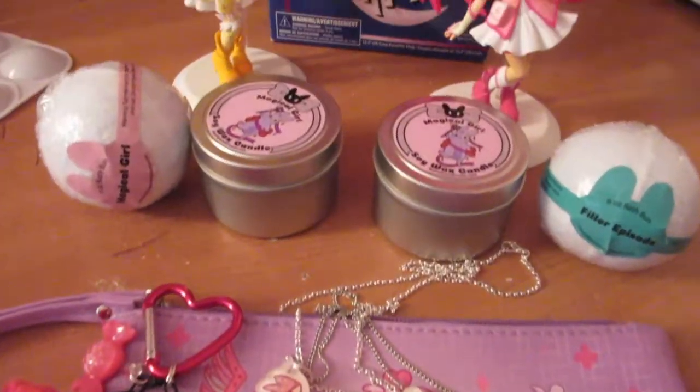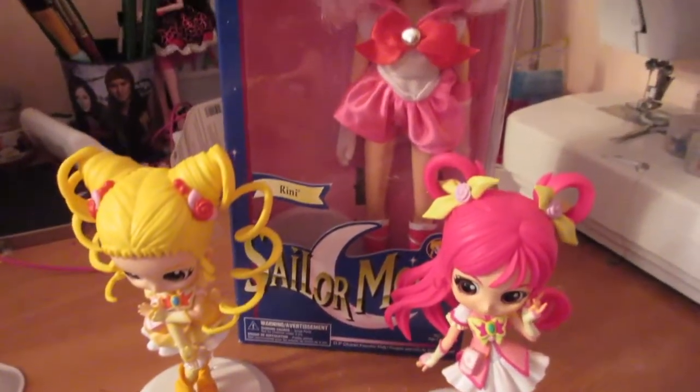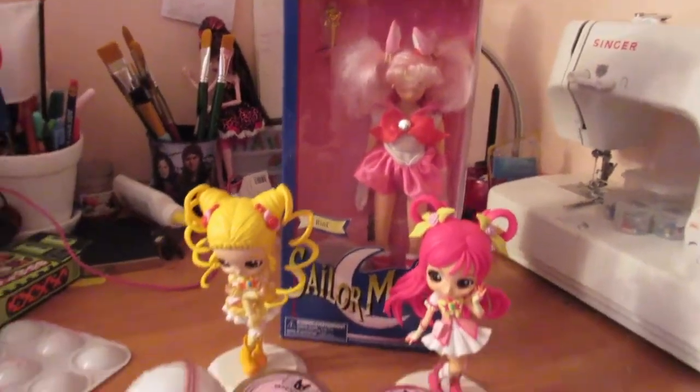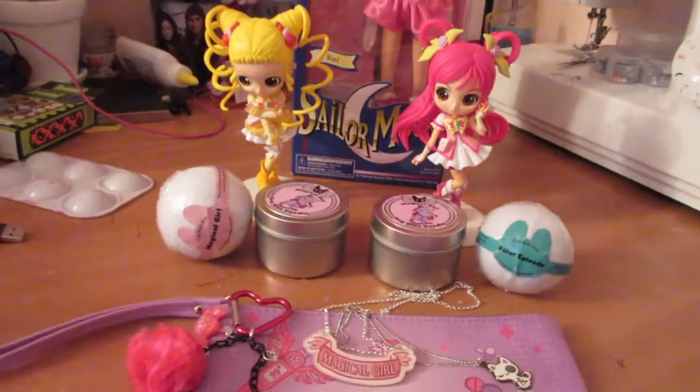And that's everything I bought from NekoCon this year! I will see you guys later. Have a great day, bye!